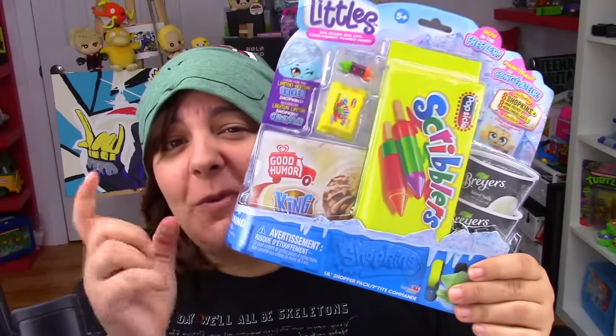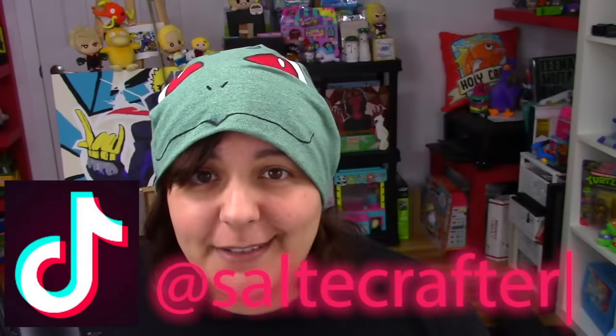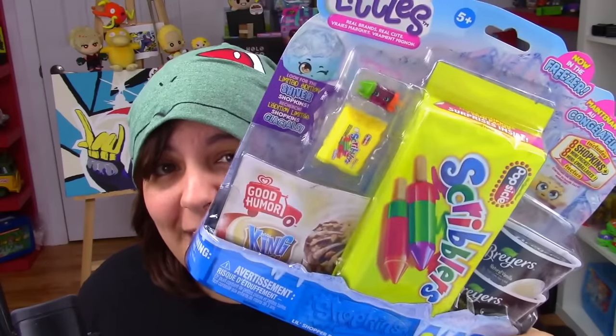Thank you ExpressVPN for being a sponsor — I already love this product. If you want to see what's inside this last one, follow me at Salty Crafter on TikTok and I will be unboxing it there. Until then, I will see you grains in the next video.